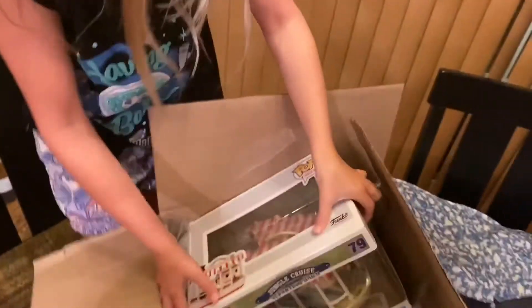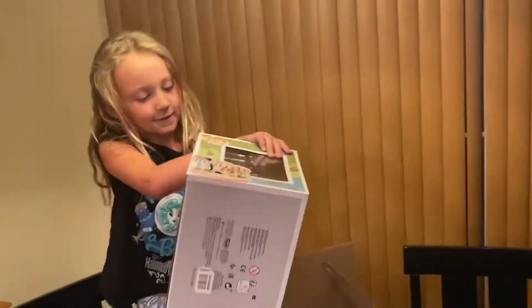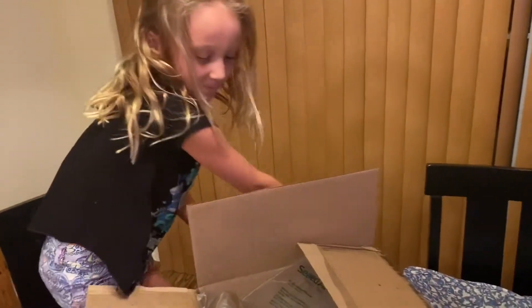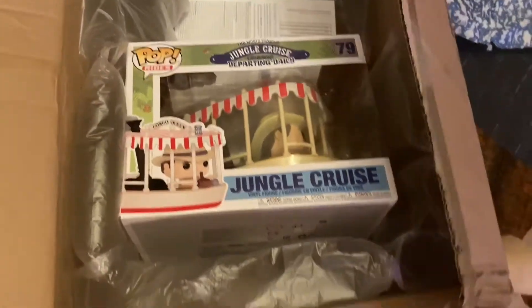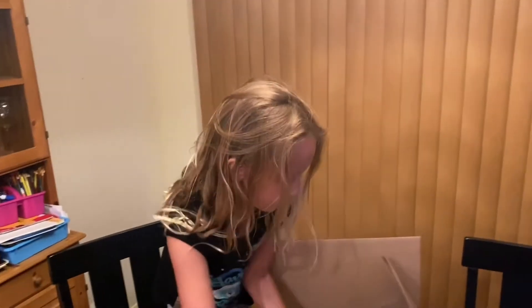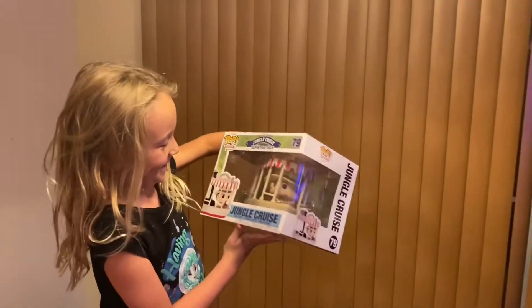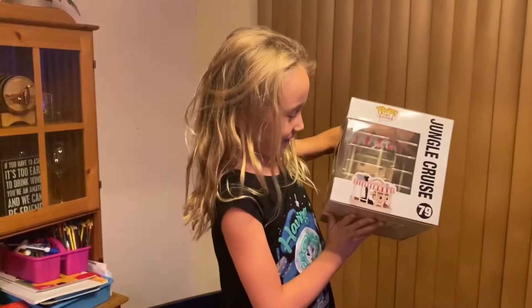Whoa! These are so cool! Careful! We want to make sure you don't... We're looking at the condition. Did they get shipped okay? Look — double air packaging. Show us, hold it up. Whoa! This is cool. Are we two for two in condition?